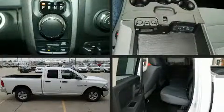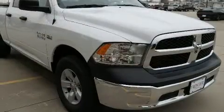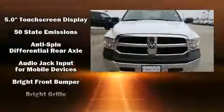Comfort and convenience were prioritized within, evidenced by amenities such as one-touch window functionality, an automatic dimming rearview mirror, an outside temperature display, a front bench seat, a trailer hitch, a bed liner, and cruise control.